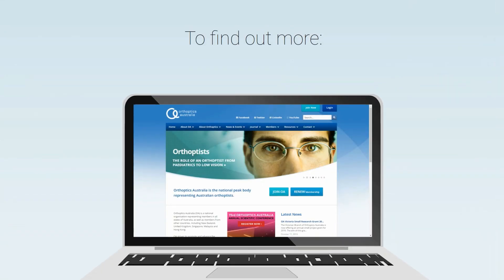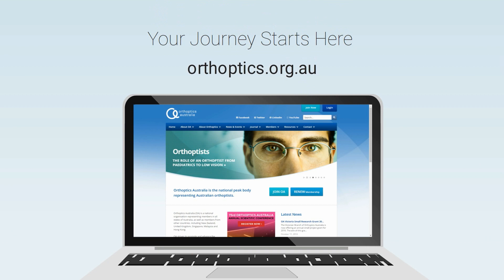To find out more, please visit orthoptics.org.au. Your journey starts here. To see.